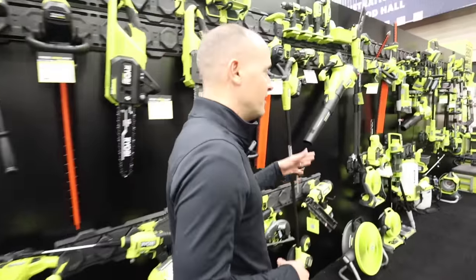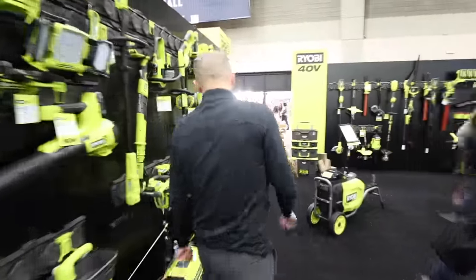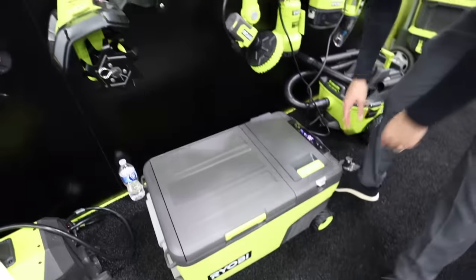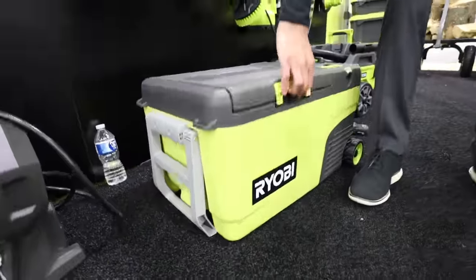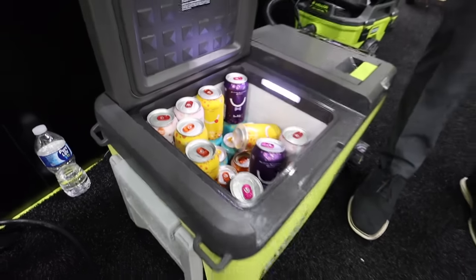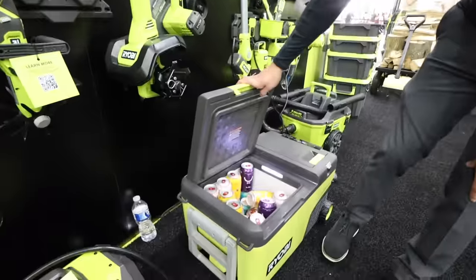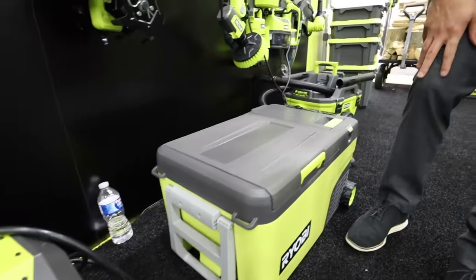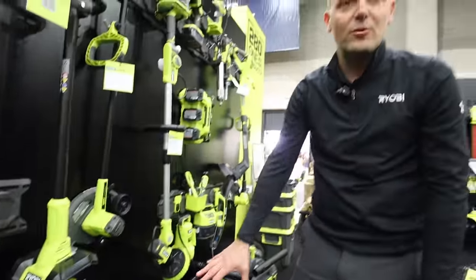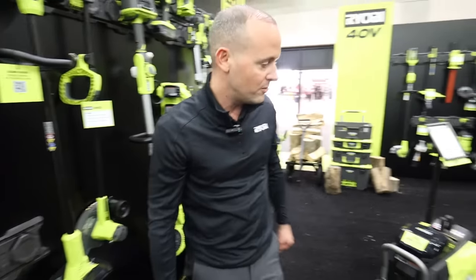As we continue on, I want to walk you through a few more new products. We have a new OnePlus Ryobi cooler, and this thing is amazing. It doesn't require any ice, so you're able to fit a lot more capacity inside. Tons of run time — great for campsites, tailgates, keeping your beverages and food cool on the run. Another great product to add to the OnePlus family.